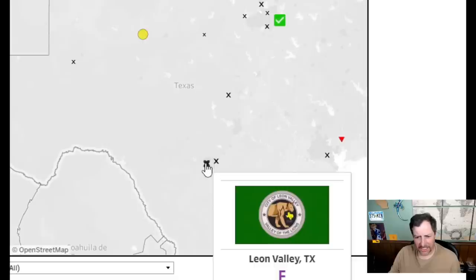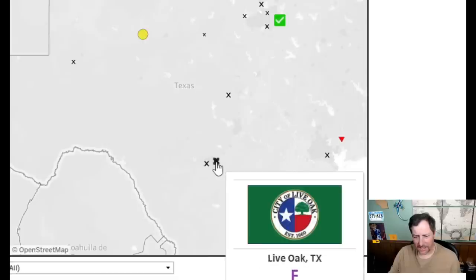Too busy — a three. The people hated this one but I think it's okay — kind of like the Clovis flag. A Texas flag with a live oak written in a tasteful way — I think that's fine. Definitely not an F — I'll give it a 5.5.